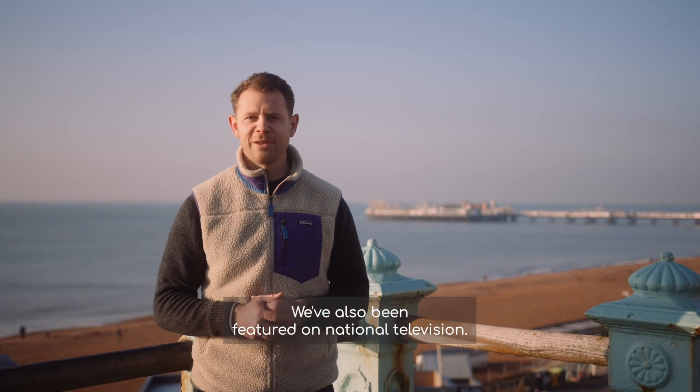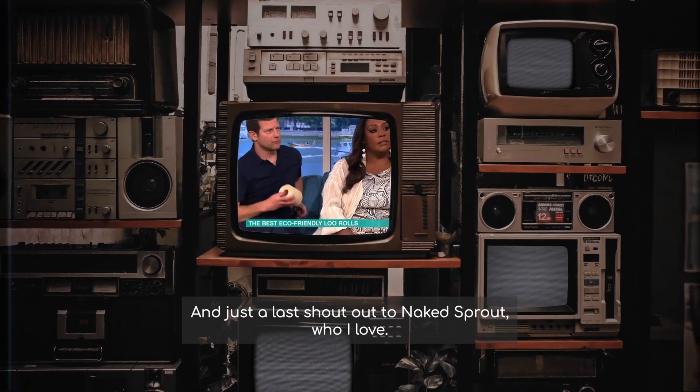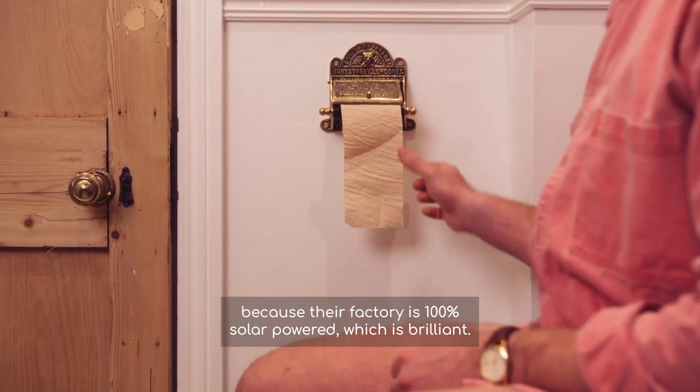We have also been featured on national television. And just a shout out to Naked Sprout — they don't offset emissions because they don't need to, because their factory is 100% solar powered, which is brilliant.